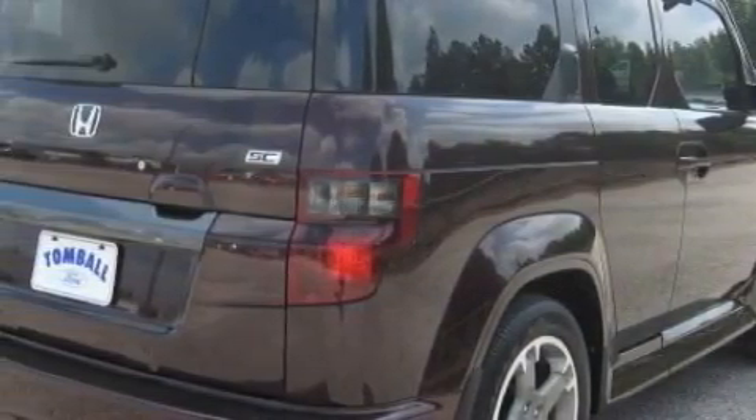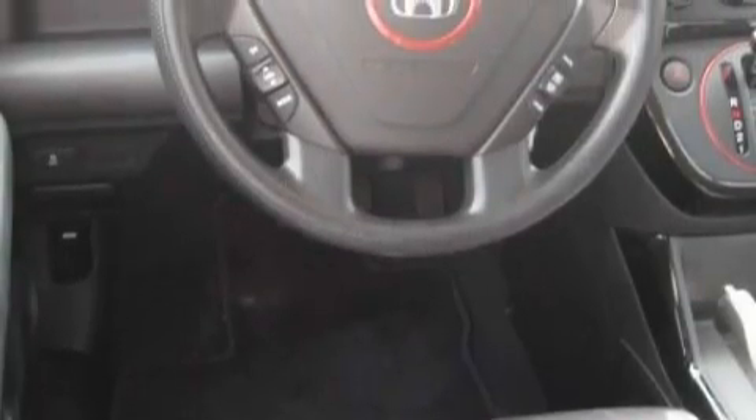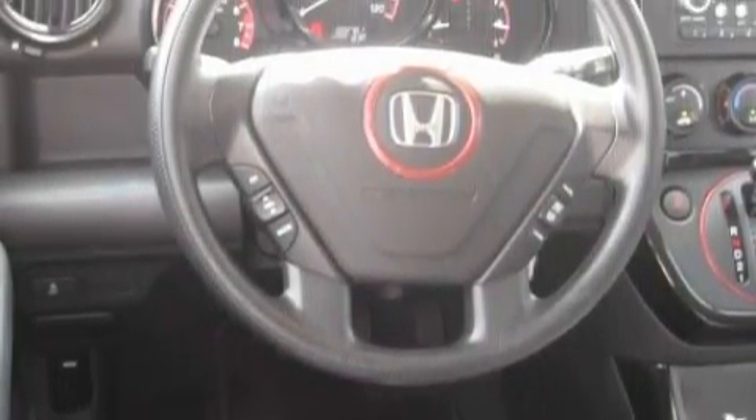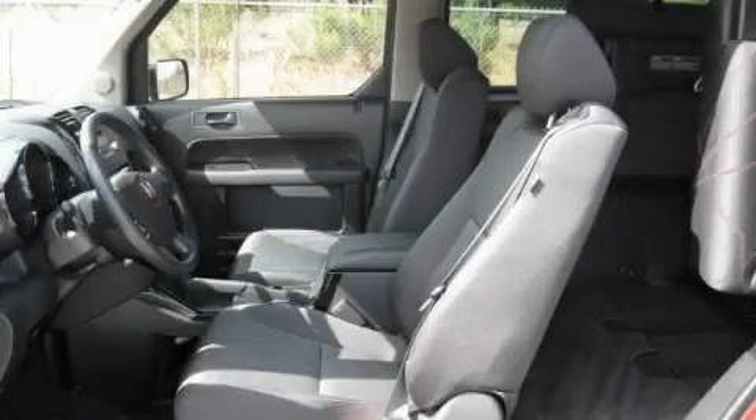Among the many superb features on this Honda there are air conditioning, an adjustable steering wheel, a premium audio system, XM satellite radio, a low tire pressure indicator, and a stability control system. And this vehicle has fewer than 3,000 miles on the odometer.